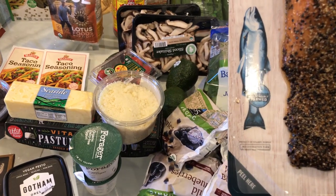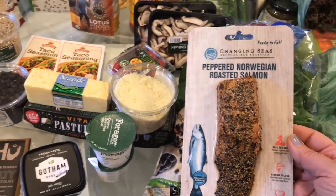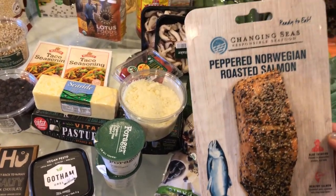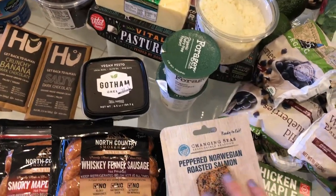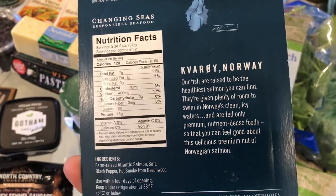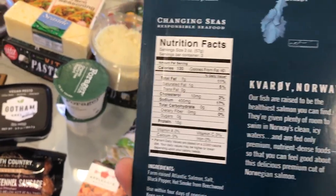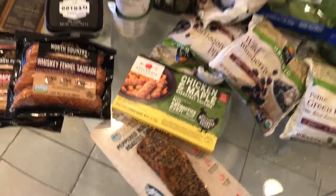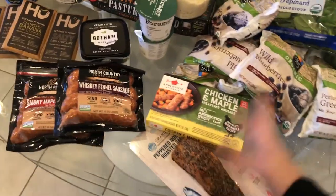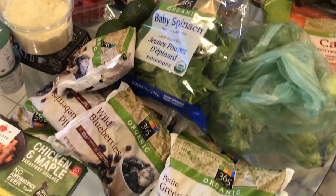This smoked salmon says that it's responsibly farmed. I generally steer away from farmed salmon and go for wild, but I'm going to try this one and do a little research. It says on the back that they're not crowded and are fed premium nutrient-dense foods. You do want to have some fast options when you are preventing SVT — you can't be cooking from scratch all day. Having a quick salad, just heating this up in a pan and throwing it on top is delicious and healthy, and you're getting your omegas. Fat, fiber, and protein is the way that I eat.